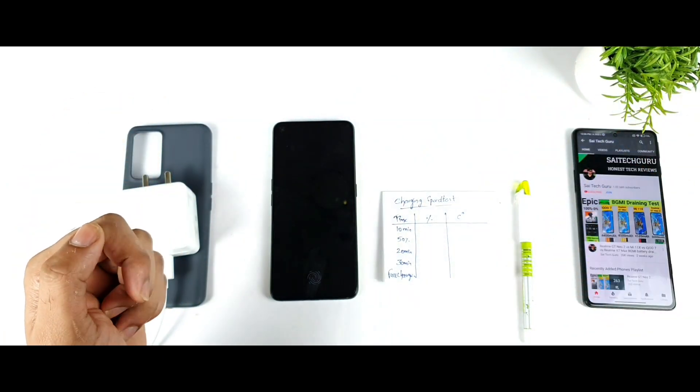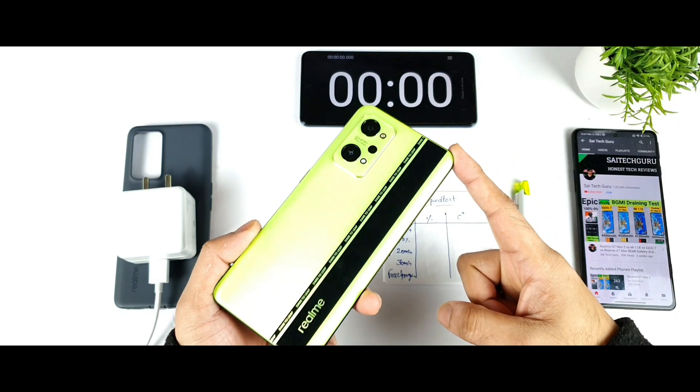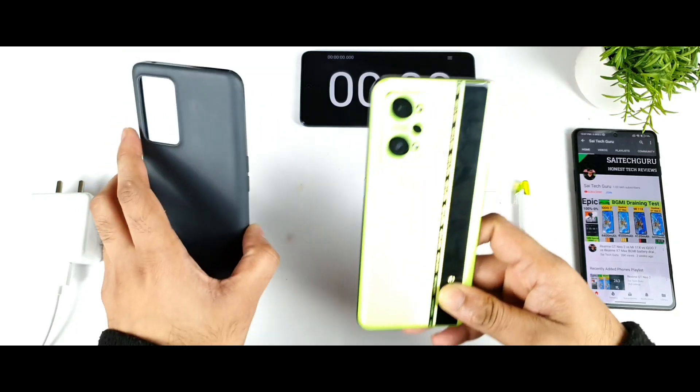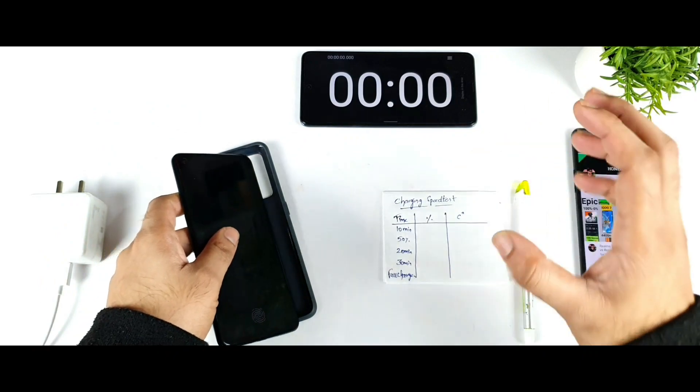Hi friends, welcome back to Sahel Saiti Akar. In this video I am going to do the charging speed test on the Realme GT Neo 2 device by using the mobile phone case and by turning on the always-on display functionality. This is a question which has been requested by a few of my subscribers asking me to test in this way, just to check the charging speed.